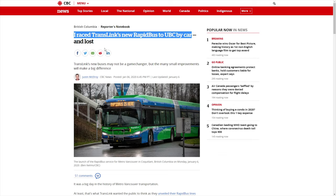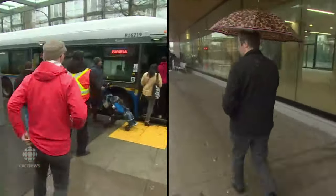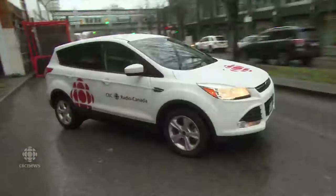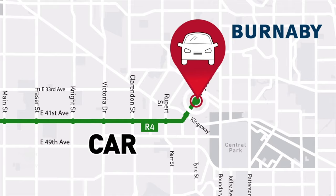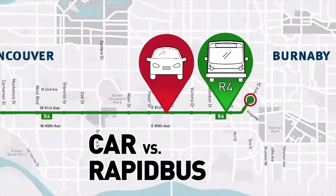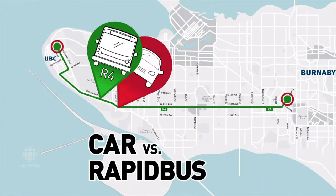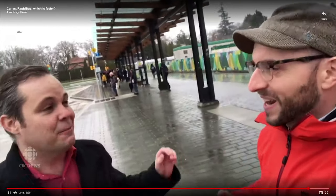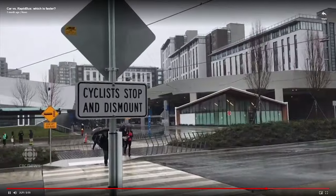You know that new TransLink rapid bus that runs from Joyce all the way to UBC? It was the one featured in a race by CBC — between the rapid bus and a car from Joyce all the way to the UBC bus loop. When they finally got there, the reporter that took the bus actually won and completely rubbed it in the other guy's face. 'We had parking problems. We clearly got here ahead of time.' 'Oh, that's interesting because I just got off the bus and there was no one here from CBC.'